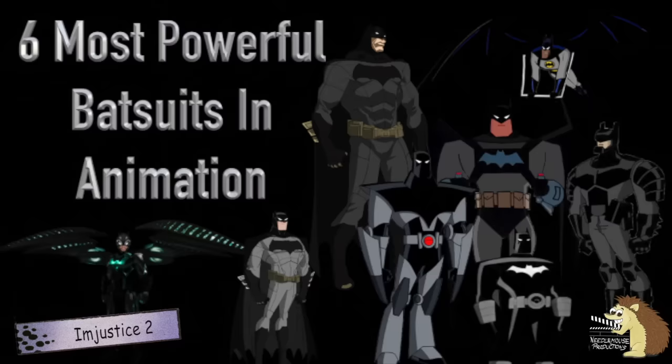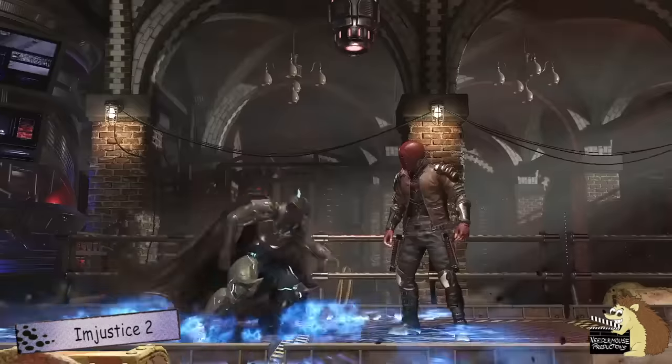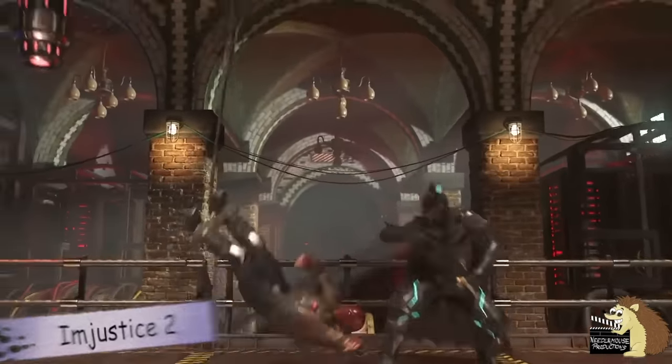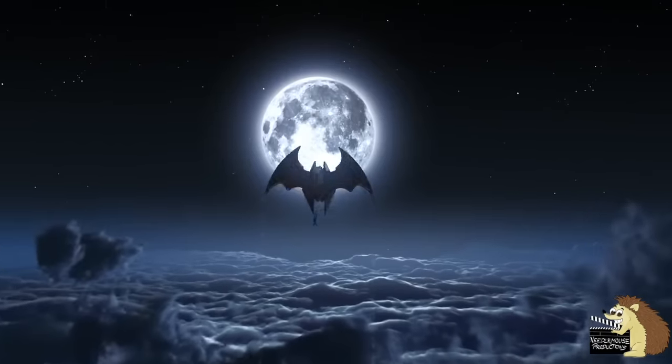I recently made a video about the most powerful Batsuits in animation — a link to that video is in the description. This video is instead going to focus on the five most powerful Batsuits that are in comics — not films or TV series, but just comics.